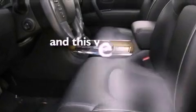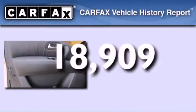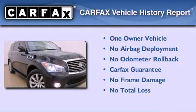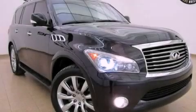This vehicle has fewer than 19,000 miles on the odometer. This Infiniti has had only one owner and it qualifies for the Carfax buyback guarantee. We invite you to contact us today to learn more about this vehicle.